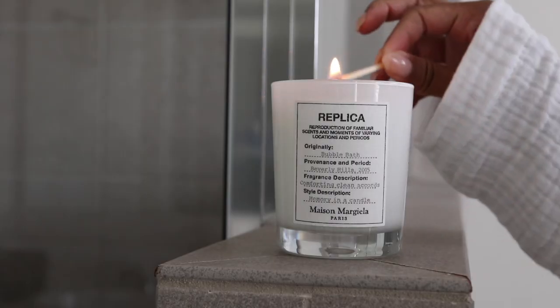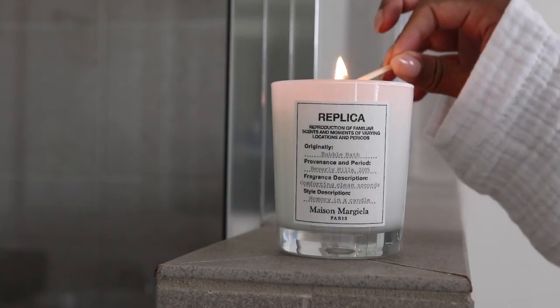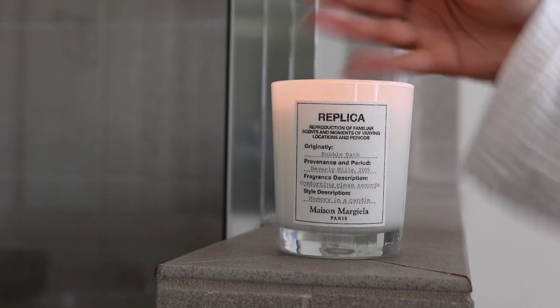We're gonna first start by lighting this new candle I also received — the Replica Bubble Bath candle. Y'all, this smells so good. This is the beginning to a successful wash day right here. Wash day is literally a vibe now — no longer a chore, more like a privilege, more like something I look forward to.